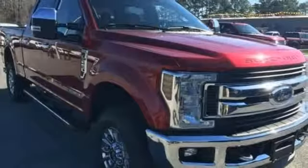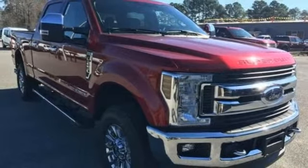Aluminum wheels, electronic shift on the fly, and power heated mirrors. Hurry in today and see it for yourself.